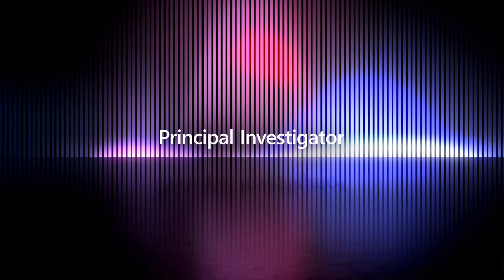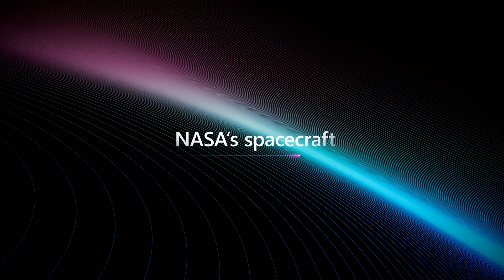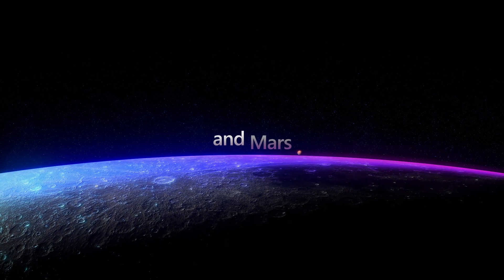I'm Shelley Peterson. My role is Principal Investigator for Augmented and Mixed Reality at Lockheed Martin. We work with Orion, which is a massive spacecraft that will take astronauts out to the moon and even into deeper space, such as Mars.